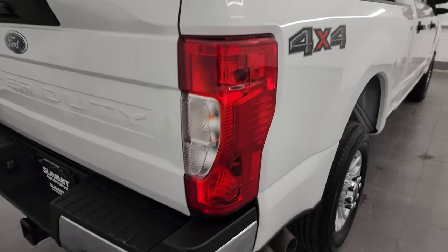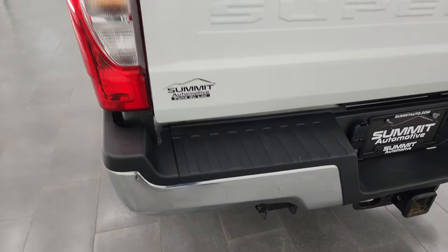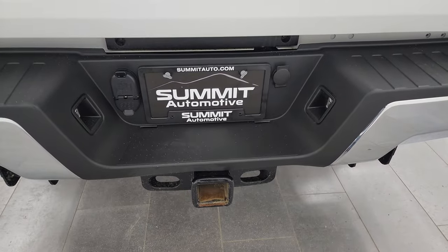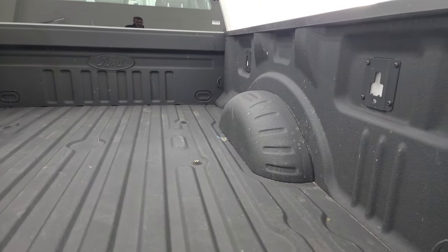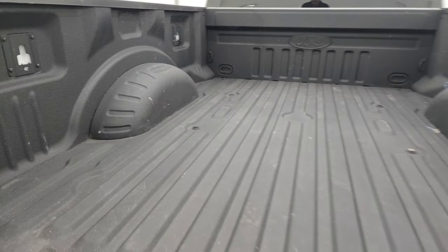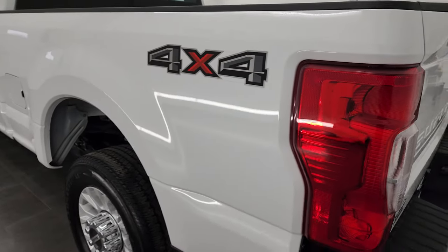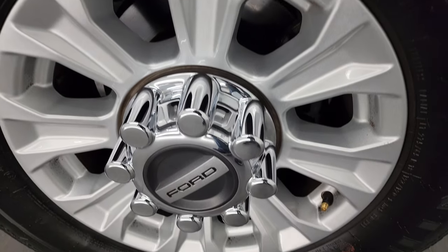Coming around to the back of the vehicle, the rear bumper is in nice shape — no dents or dings. The tailgate is in excellent condition. You get the full towing package, which includes the receiver hitch, four-pin, and seven-pin wiring. This is a locking tailgate with a spray-in bed liner; the bed is in really nice shape with no major dents or dings, and the spray-in bed liner goes onto the tailgate as well. It shuts nice and solidly, and the back wheel is in really nice condition.